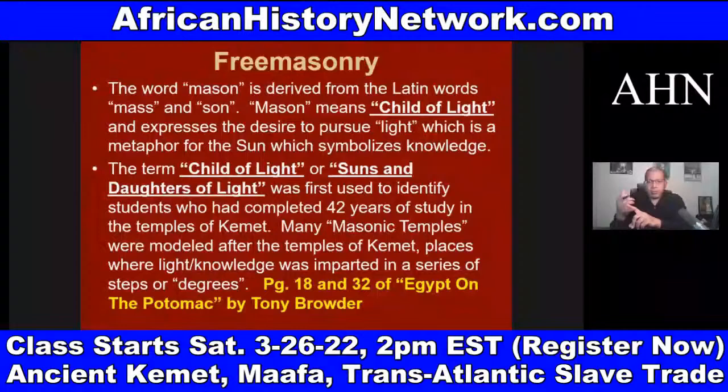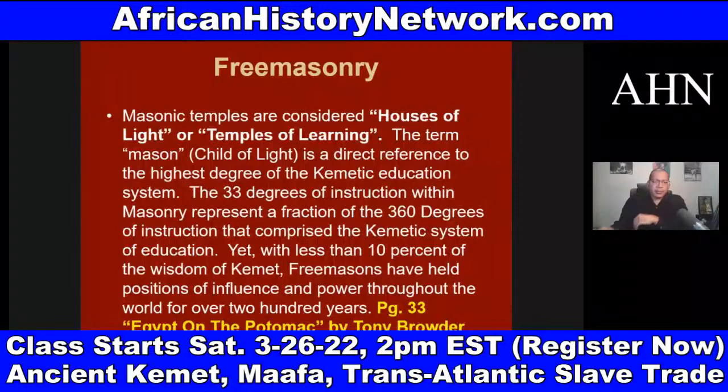He talks about the seven liberal arts — arithmetic, rhetoric, logic, and different things like this. The concept of going to an institution of higher learning and getting your credentials in a series of steps or degrees comes out of ancient Africa: associate's degree, bachelor's degree, master's degree, PhD, et cetera. The 33 degrees of instruction within Freemasonry represent a fraction of the 360 degrees of instruction that comprise the Kemetic system of education. With less than 10% of the wisdom of ancient Kemet, Freemasons have held positions of influence and power throughout the world for over 200 years.